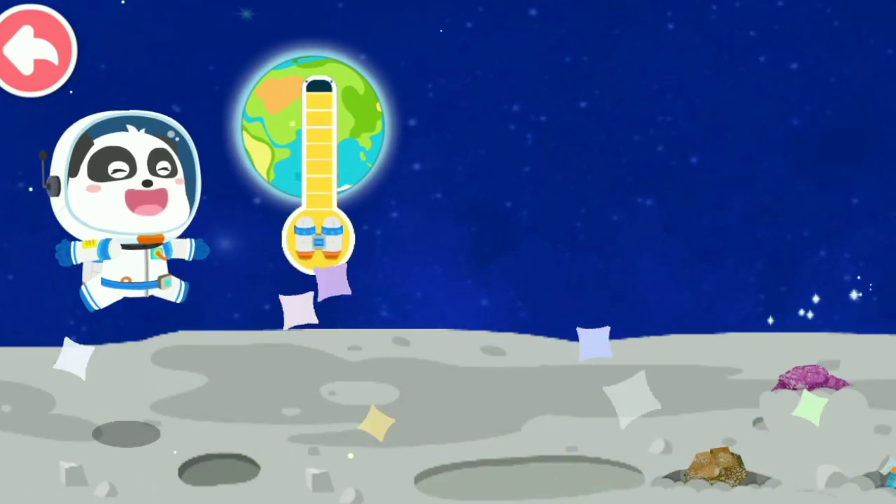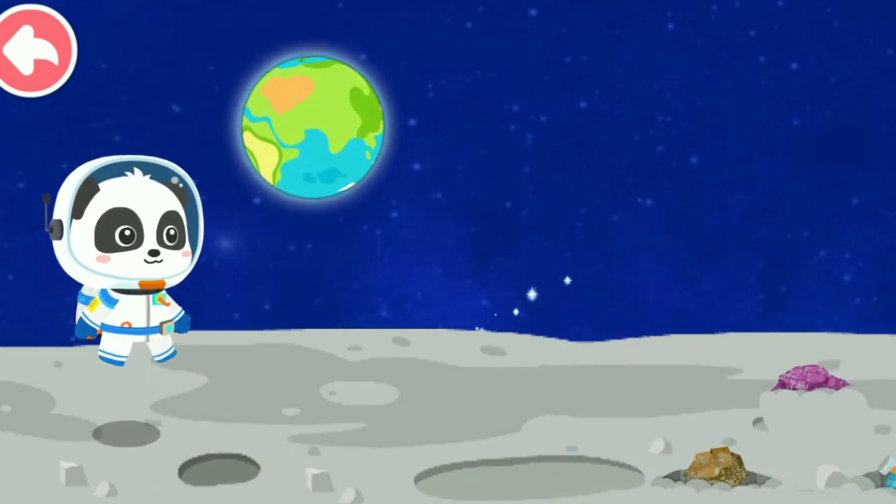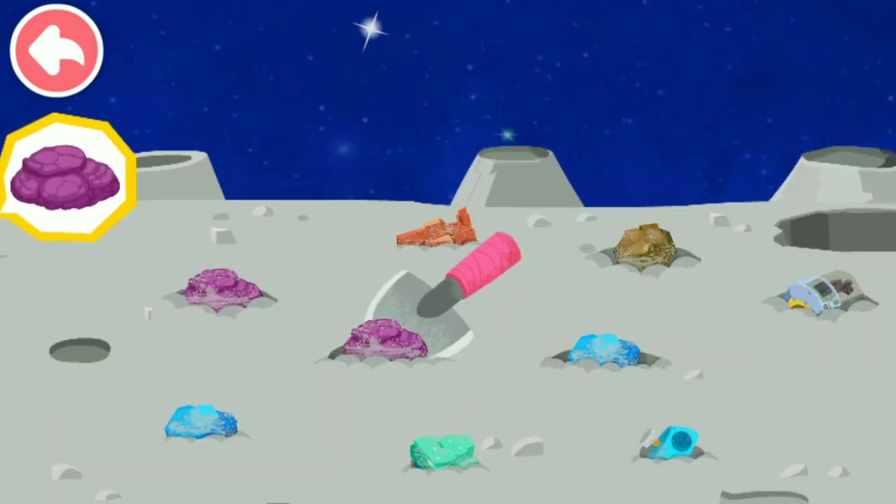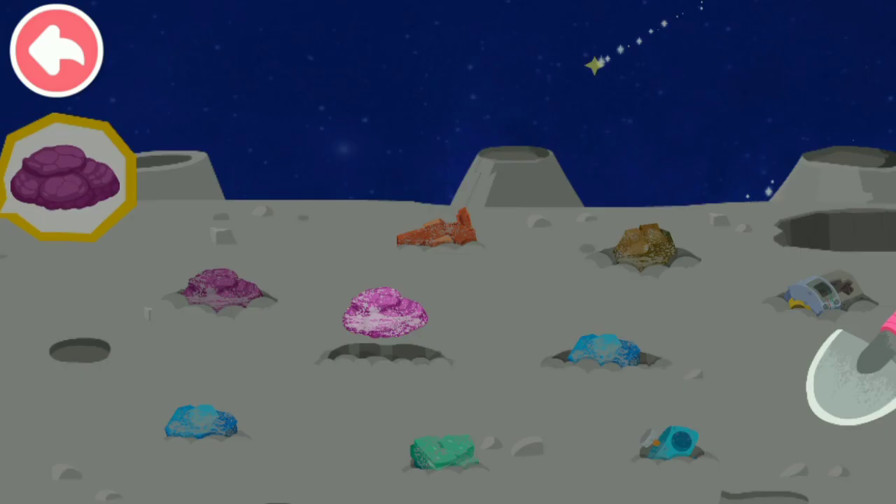Yeah! We have arrived safely at the specimen collection site. Find the specimen that Mimi needs and dig it up. Great! This is the one!